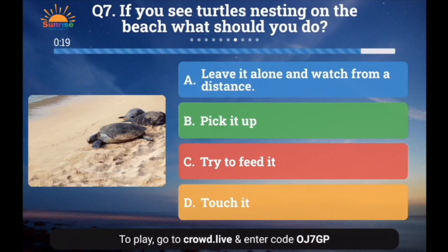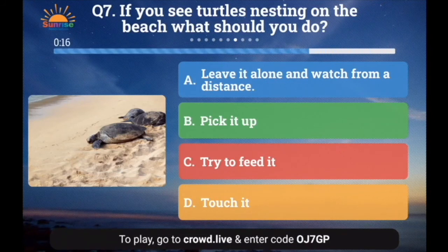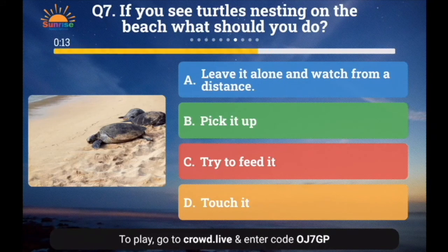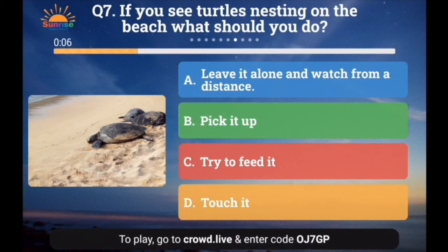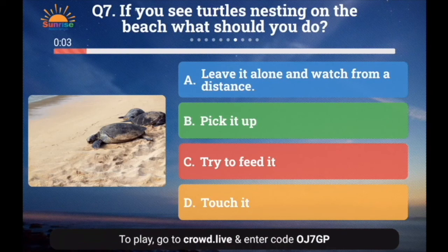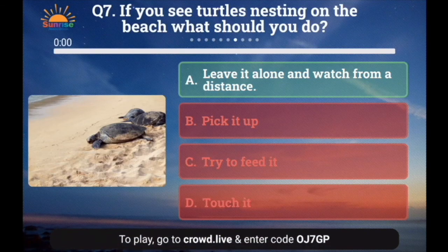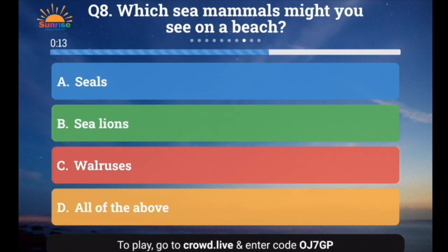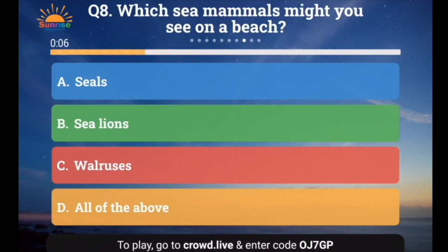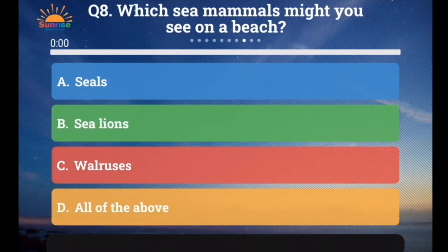Question number 7: If you see turtles nesting on the beach, what should you do? A. Leave it alone and watch from a distance, B. Pick it up, C. Try to feed it, or D. Touch it. And the answer is leave it alone and watch from a distance — it's very important. Question number 8: Which sea mammals might you see on a beach? A. Seals, B. Sea lions, C. Walruses, or D. All of the above. And the answer is all of the above!